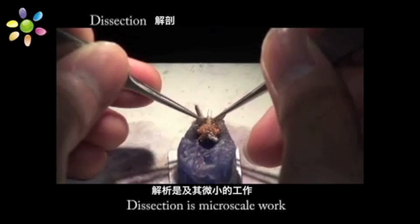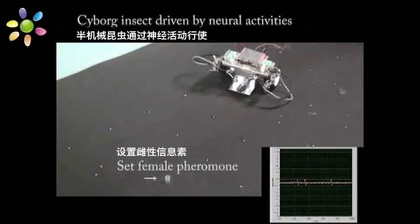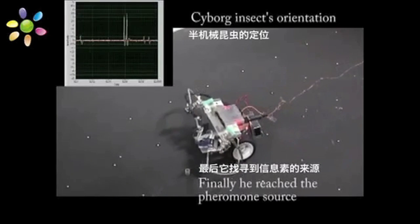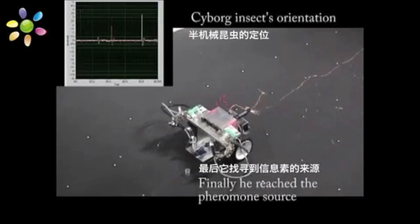It starts with harnessing neurons and affecting direction, like this moth hooked up to a robot. It zig-zags its way to female moth pheromone because robot moth loves the ladies.